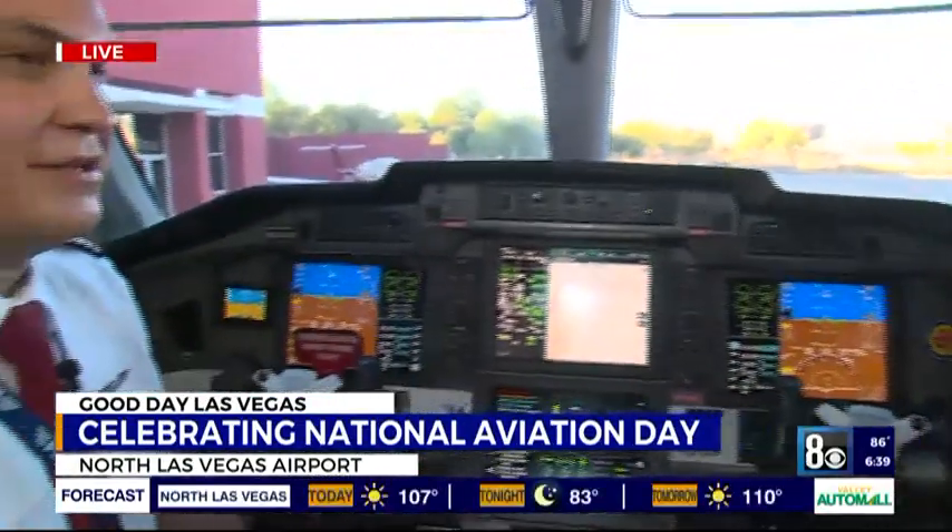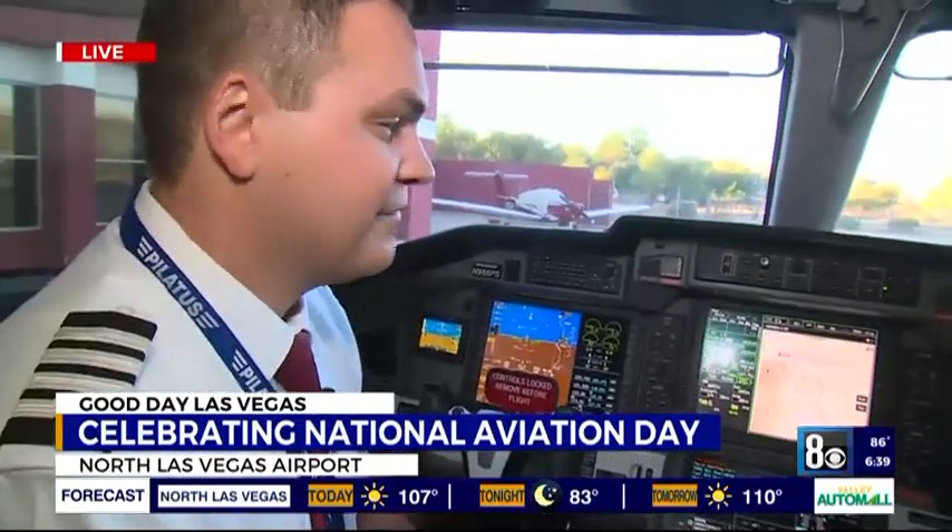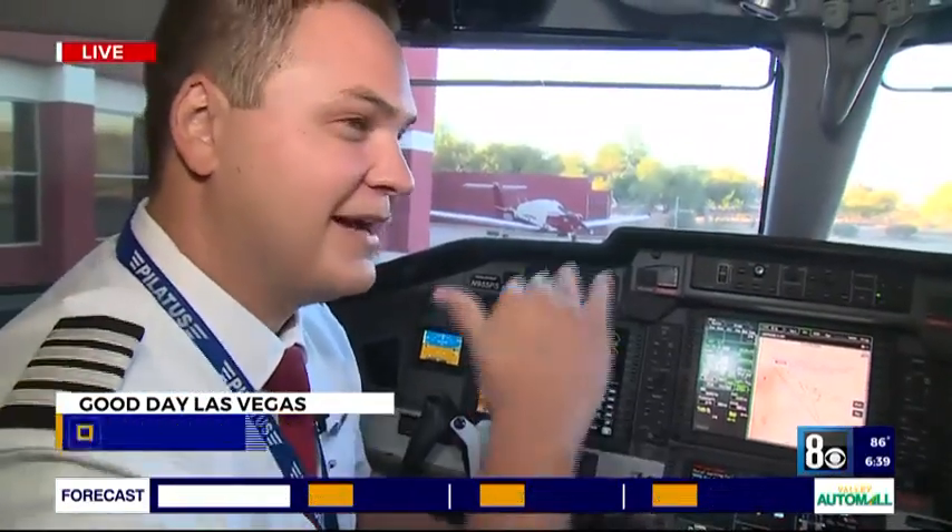Pilot Sean, tell us what aircraft we're in right now. So we're in the Pilatus PC-24 Super Versatile Jet. And talk to us about some of the features — you mentioned that this is one of the aircraft that really gets high in elevation. So the service ceiling on this airplane is 45,000 feet, so we're flying a little bit higher than the airliners to achieve efficiency, and we can definitely stretch out the range of our trips.